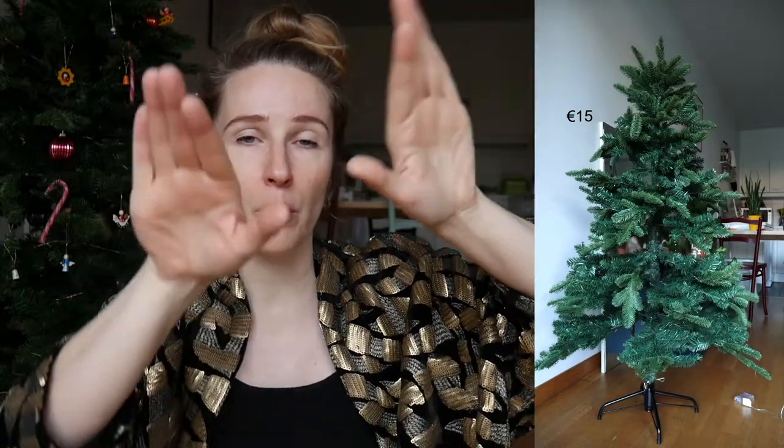The tree comes in two parts. The bottom part, when you flip it around, the branches go down so it's easier to store. The top part doesn't do that, but you can kind of bend the branches. I do wonder where I'm going to store this, because I don't have any space left in my storage room downstairs. So that will be a challenge — I might have to keep my Christmas tree all year round.